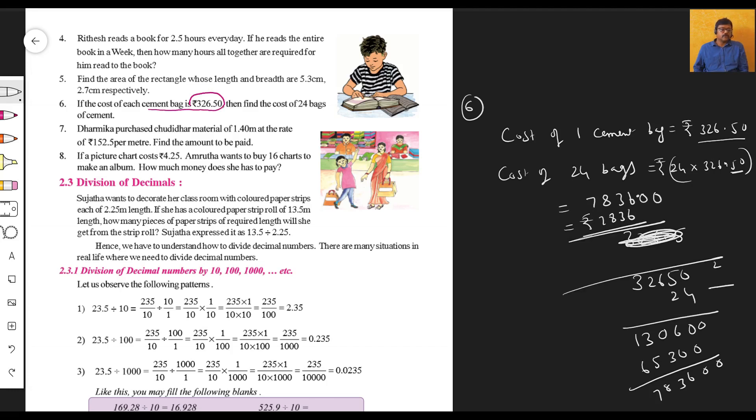You can verify this by checking the multiplication again carefully. Each cement bag costs ₹326 and buying 24 bags comes to exactly rupees 7,836. That is the correct answer.